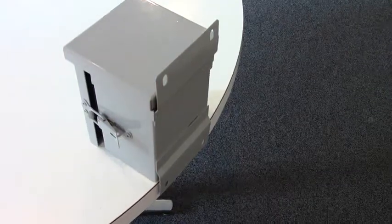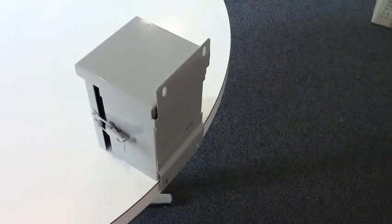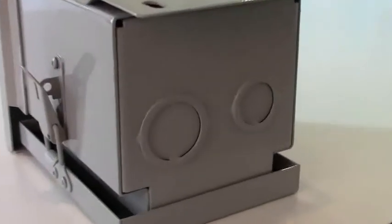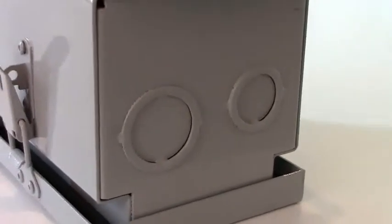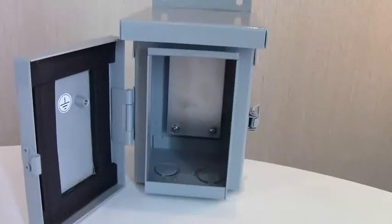Bonus features include two external wall mounting brackets in the back and easily removable concentric knockouts on the bottom, which meet industry standard conduit sizes. It also includes a zinc-plated steel internal mounting panel, which is often an added cost accessory on competitive units.